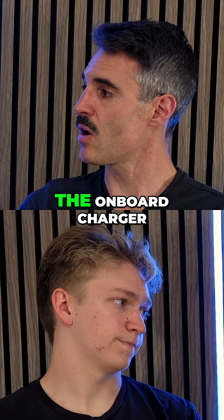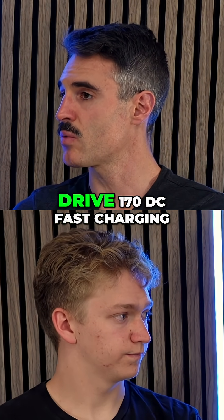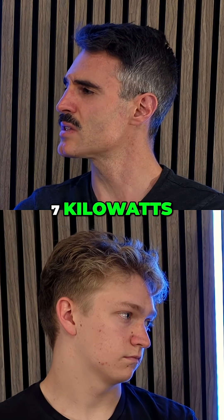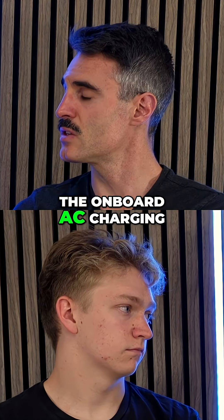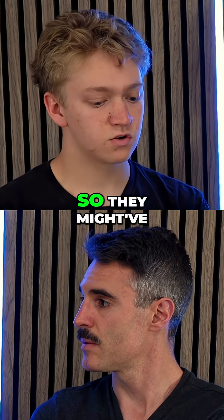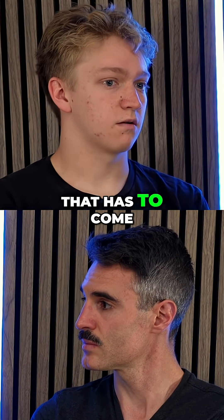The onboard AC charger — that's the thing I wanted to mention. When they did the rear-wheel drive with 170 DC fast charging, the onboard AC charger was like nine or seven kilowatts, somewhere between seven and nine. So I'm curious — they probably have reduced the onboard AC charging as well, not just under 11.5 kilowatts. They probably reduced that too. I'm not sure, that has to come later with testing.